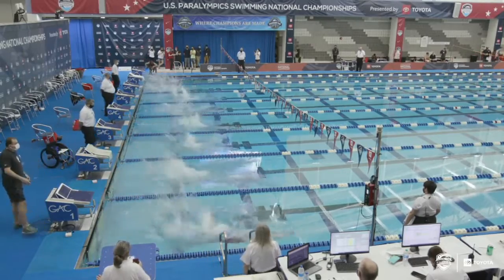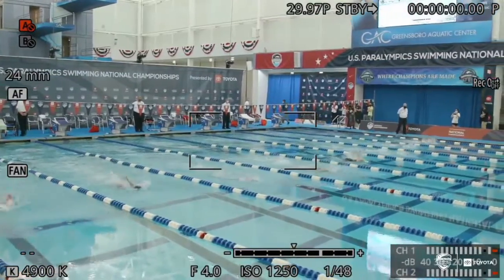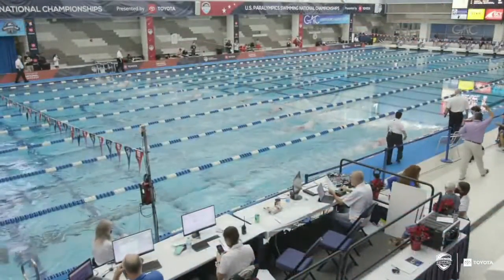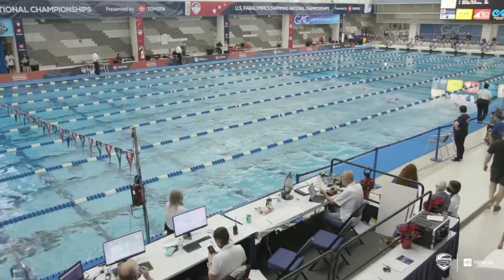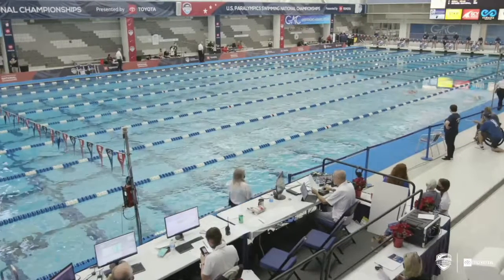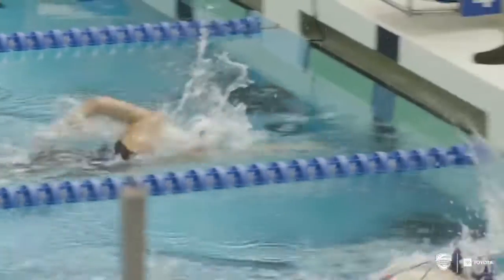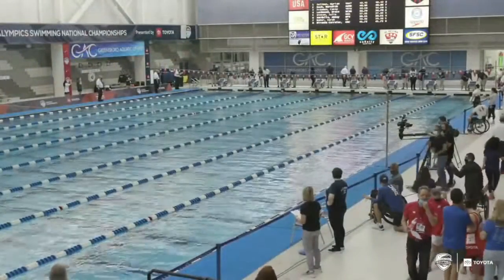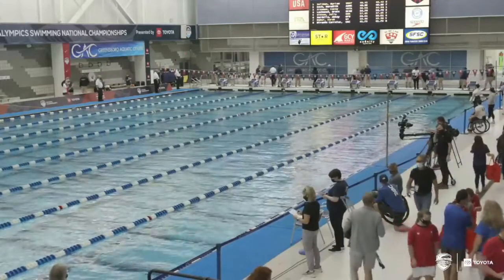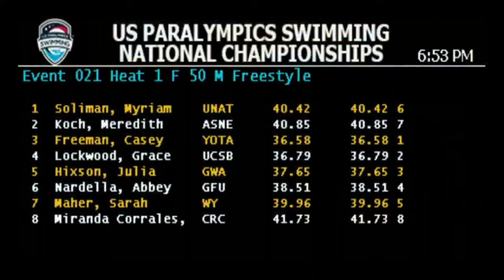There's a lot more strategy in this race than just swim really hard until you hit the wall at the other side. You'll see a lot of acceleration right out of the start, and then a great 50 freestyler will try to maintain their stroke speed and stroke length through the middle of the pool, doing minimal breathing if they have any imbalances in their stroke. Our leader looks to be Casey Freeman — I called that when they were standing behind the blocks. Casey Freeman was 36.58, first place in that heat, followed right behind by Grace Lockwood at 36.79, so just about two tenths separated them.